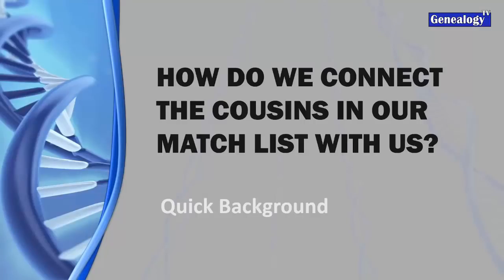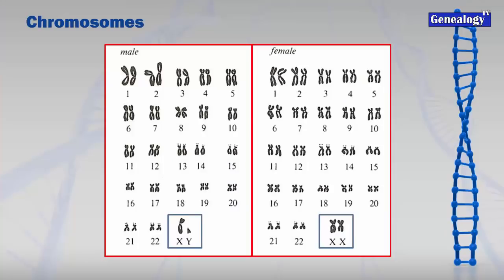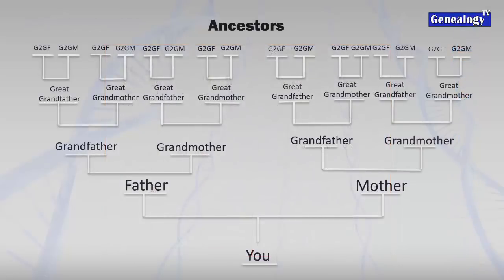How do we connect our cousins in that match list? As a reminder, we have 23 pairs of chromosomes - a man has a Y and an X, women have two X's. Looking at the ancestor tree, we have our father and mother, our grandparents, great-grandparents, and great-great-grandparents. You've got four pairs or eight great-grandparents and 16 great-great-grandparents - it doubles with every generation.